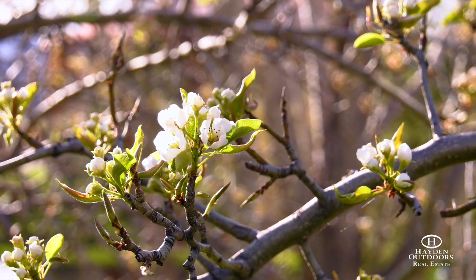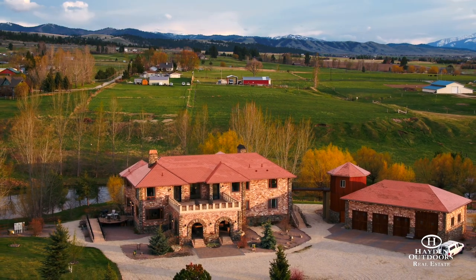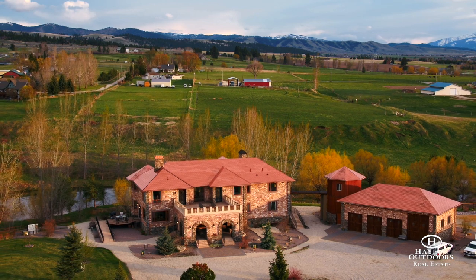Lost Trail Ski Resort is just 30 miles away, or visit the popular farmers market, county fair, and daily mansion all within easy reach.